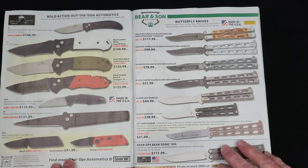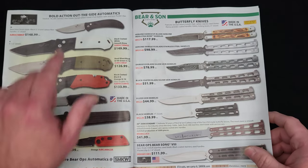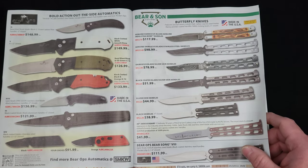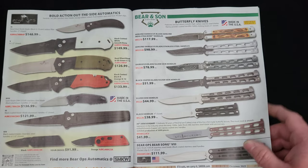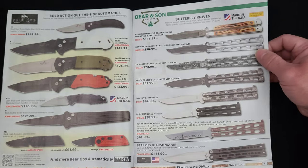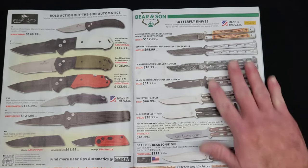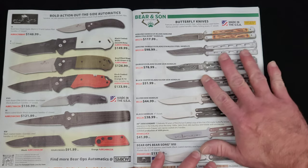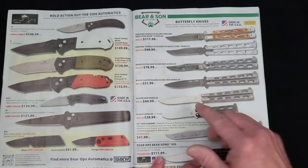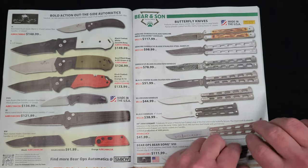Bear Ops automatics, made in the United States, are around the $100 to $150 price point — that puts them right in line with the USA-made Kershaw Launch Series. Bear and Sons, also made in the USA, remind me a lot of Case knives. They do a lot of traditional slip joints but also a full line of butterfly knives, with Damascus, stainless, different handle materials, and different price points.